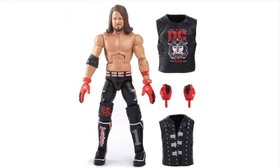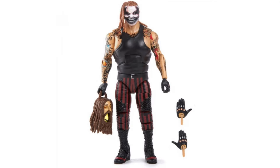Next, one of my favorites in this set is the Phenomenal AJ Styles. I love the red, I love the black, I love the shirt, love the jacket - can't go wrong. This figure is gonna be awesome.